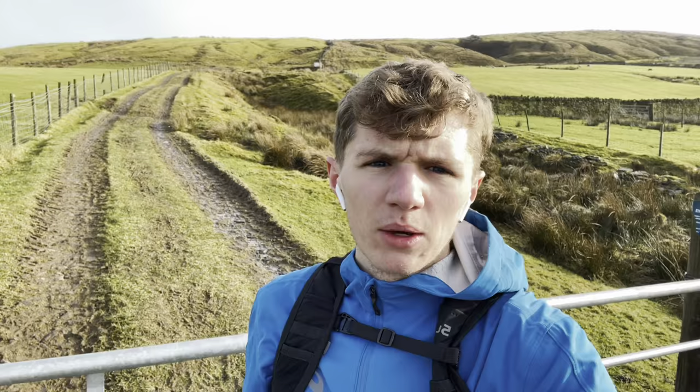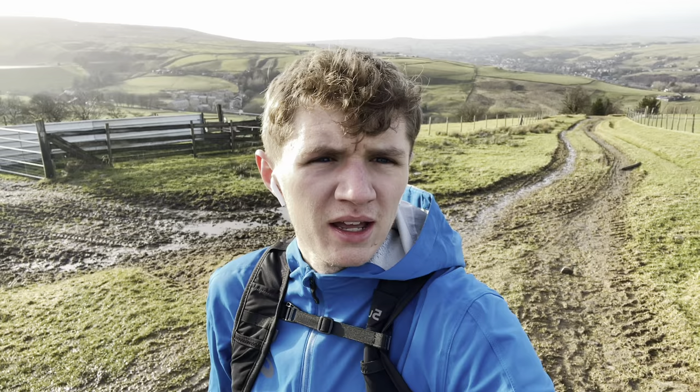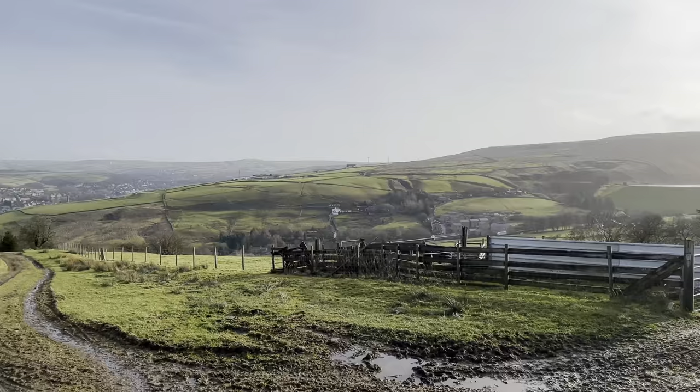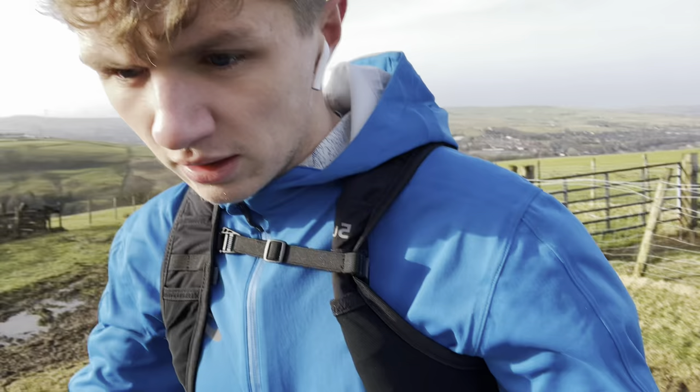As you can see we are halfway up — it's an absolutely brutal climb but the views are absolutely superb, probably one of the best views in the valley. Over there we have Cowp Reservoir, over there we have a little town called Stacksteads and Bacup, and then over there you have Burnley. Let's carry on with the run.